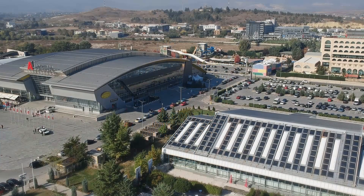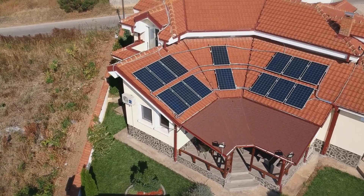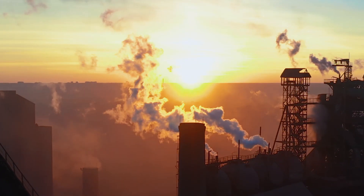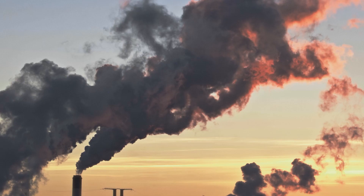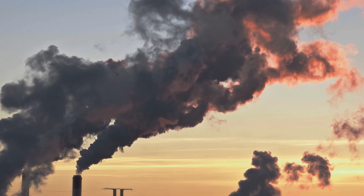The modern lifestyle dictates the simultaneous need for heating and electricity in almost every building. The largest emissions of CO2 and toxic PM particles come from the same source — exactly from the production of heat and electricity from fossil fuels.